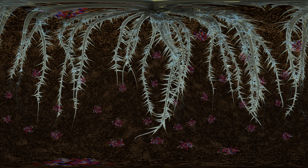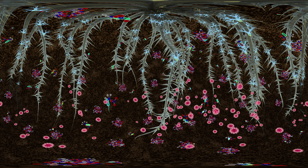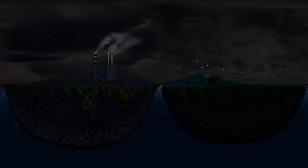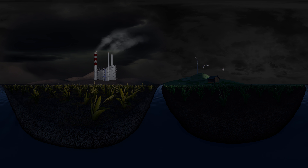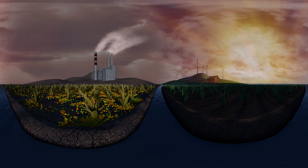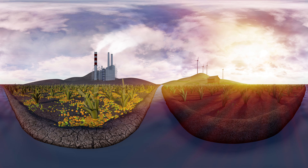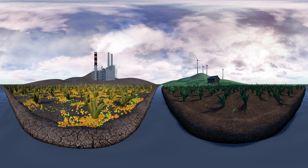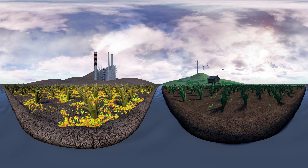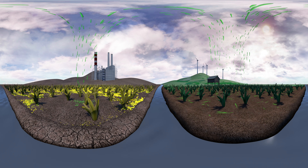Scientists are studying how these bacteria can be used strategically to produce healthier crops. For example, rice plants in one field are infected by a fungus common to the region, while a nearby field has a strong, healthy crop of rice. Scientists may be able to identify the bacteria that make rice plants resistant to the fungus and then develop a method for adding these beneficial bacteria to fields where the soil lacks them.